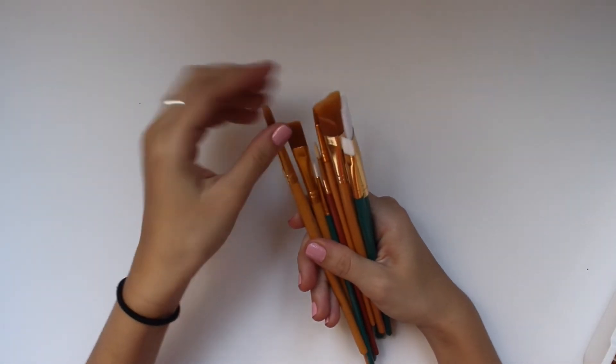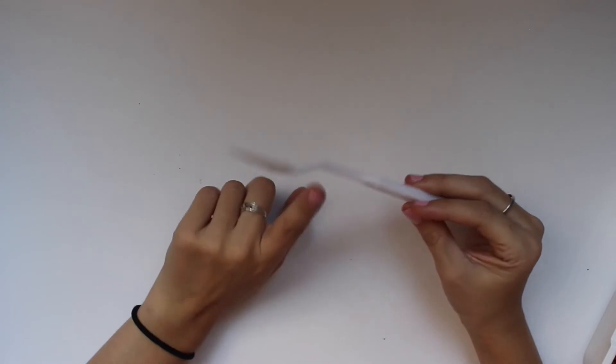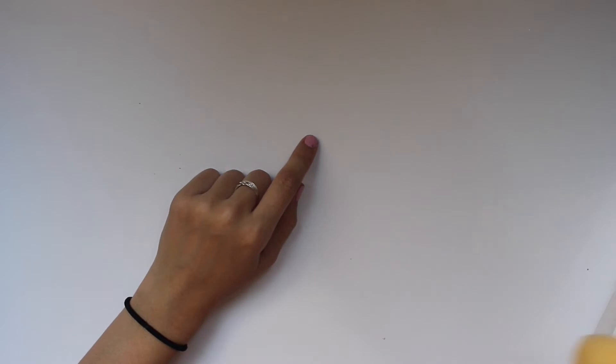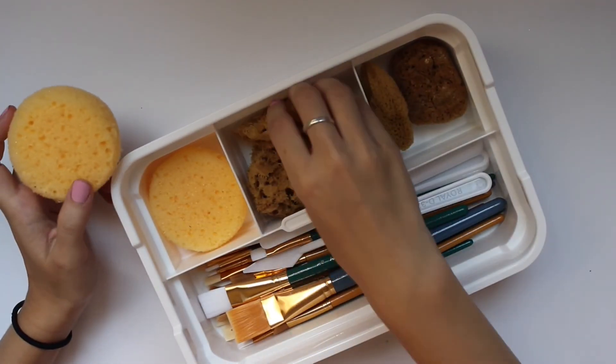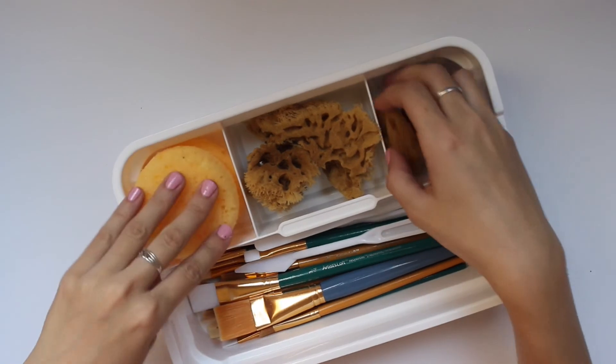I didn't want to get anything too expensive or nice just because it's not a full-blown hobby yet. The brush pack came with these plastic tools — I know Nikki Plus Three uses the metal version to rip up stickers — and some sponges. If you guys are into painting, leave tips in the comments! I figured it'd be nice since my mom is a painter — not professionally, but as a hobby — and she's really good at it.